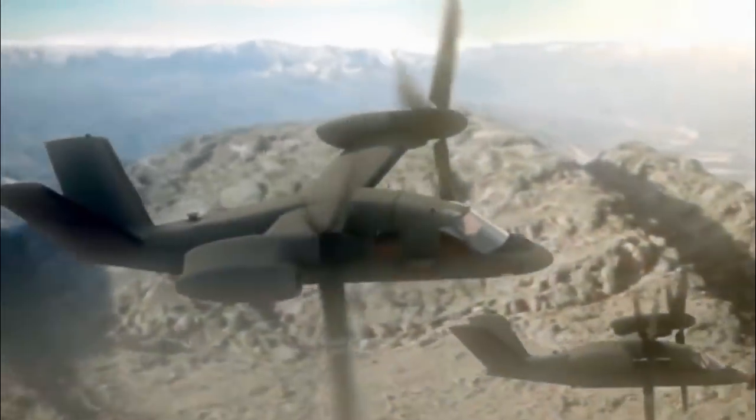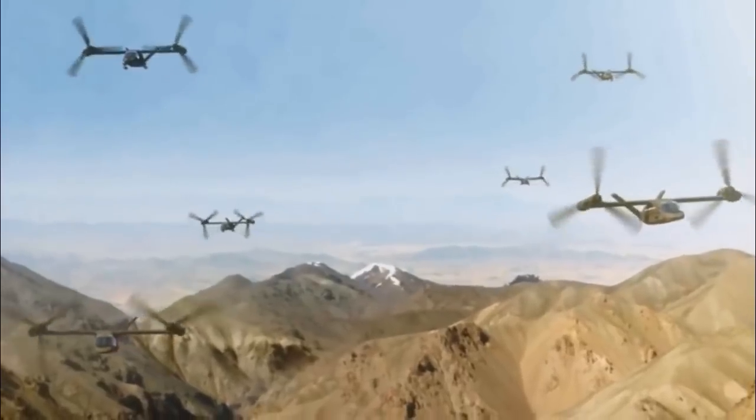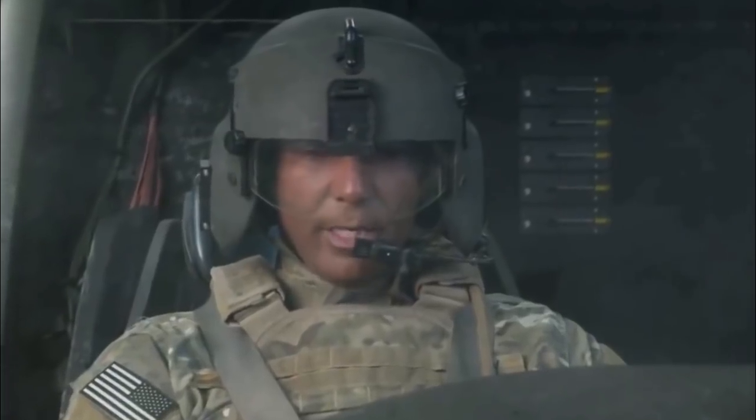Amarillo, Texas. In less than six months, Bell's V-280 Valor Tiltrotor prototype, built for a U.S. Army capability demonstration, has gone from ground runs to cruising speeds of 195 knots and has been put through its paces in hover mode.